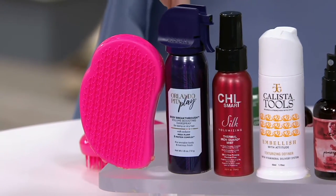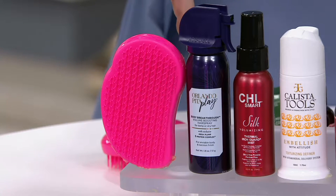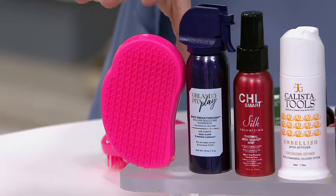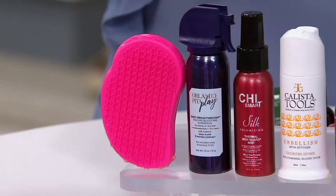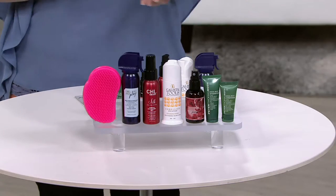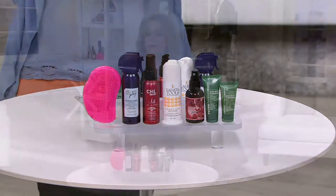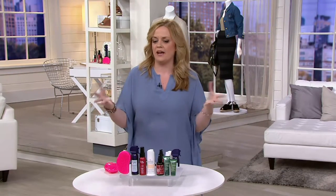And then we're giving you a tool — this is the Tangle Teezer. This is a detangling hairbrush with a unique two-tier teeth design that is meant to pass over knots rather than yanking them out. It has been wildly popular in the UK and has a great ergonomic design. This is new today at a QVC price of $27.